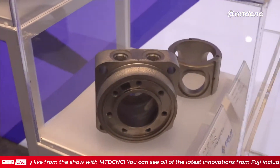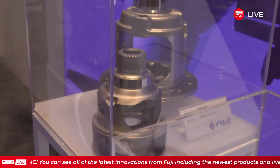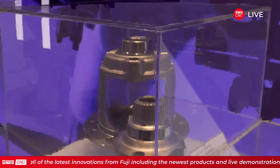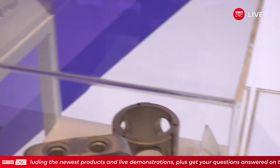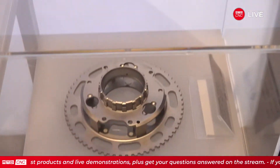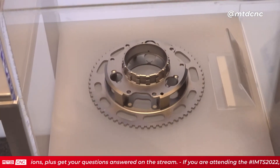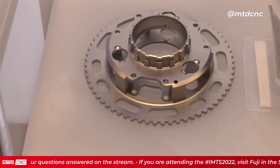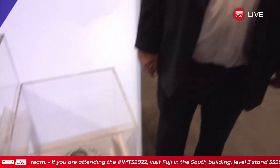These parts here are cast iron. We've also got titanium — that's a carrier for a planetary gear system. So these are all critical components. We're not talking just housings with loose clearances — we're talking really, really precise parts as well. That's correct.